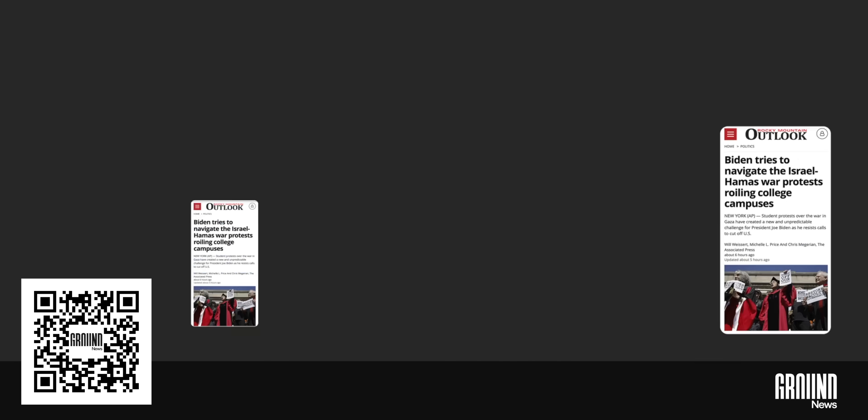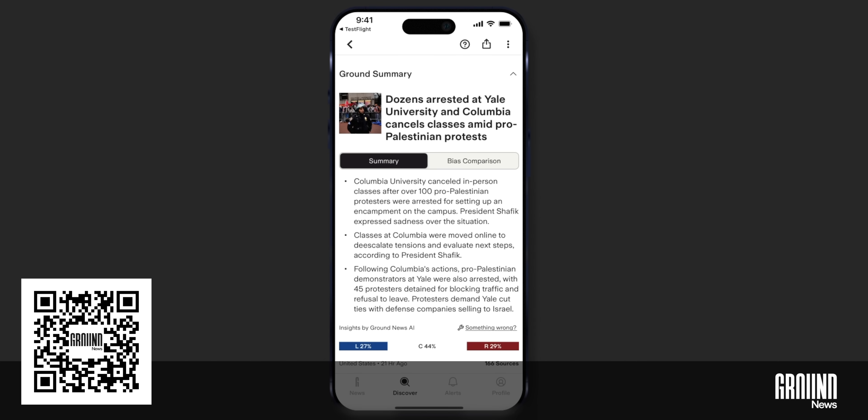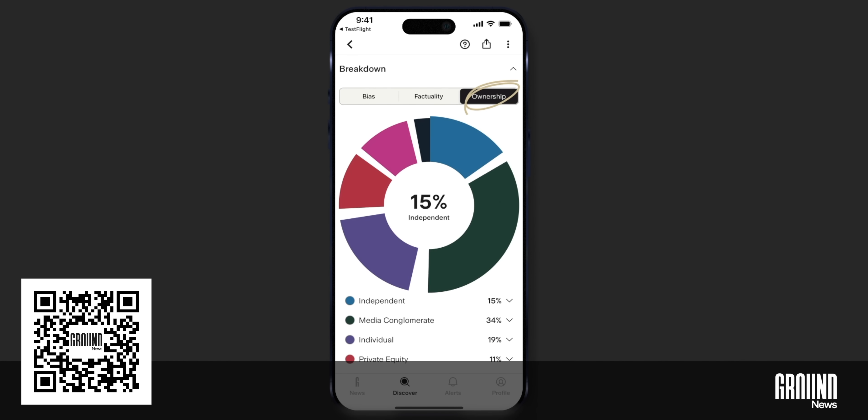Depending on where you read about solar innovations, there are either revolutionary breakthroughs that will transform energy or just another overhyped green tech bubble. When stories mix cutting-edge science, billion-dollar investments, and climate claims, how do you know if you're getting the full picture? That's where today's sponsor, Ground News, comes in. Created by a former NASA engineer, Ground News pulls from over 50,000 sources and breaks down political bias, credibility, ownership, and even financial incentives behind the coverage.